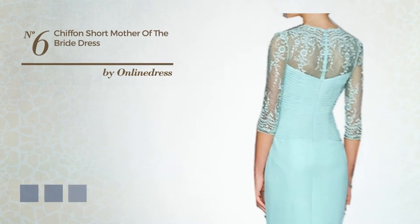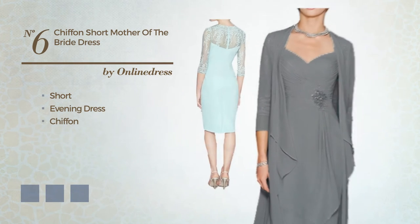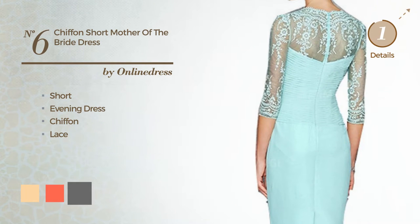Number 6. A delicate short evening dress, crafted from comfortable chiffon, detailed with lace. Available in 16 color variations, such as deep champagne, hot coral and dim gray.